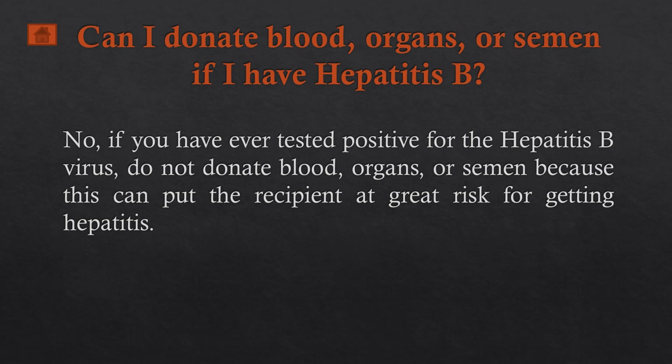Can I donate blood, organs, or semen if I have hepatitis B? No. If you have ever tested positive for hepatitis B virus, do not donate blood, organs, or semen, because this can put the recipient at great risk of getting hepatitis.